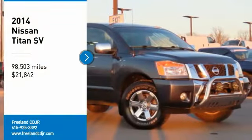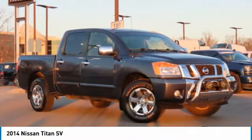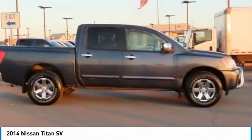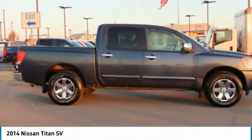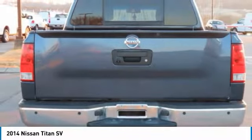Make a great choice today with the 2014 Titan. The Titan houses the Endurance V8 engine, the largest standard truck engine in its class. But the benefits don't stop there. The massive interior cabin boasts a fold-up rear bench seat and a flat loading floor.